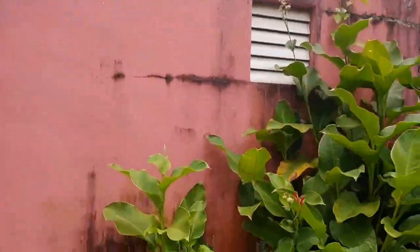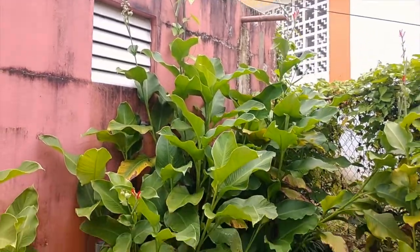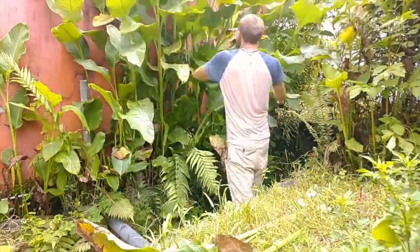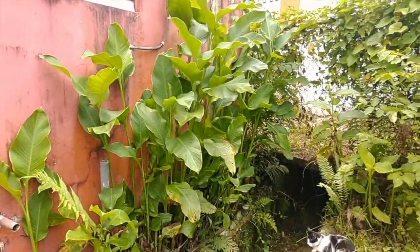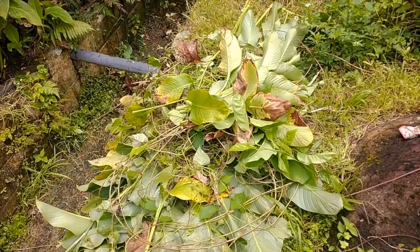I'm just going to harvest some of this canna lily over here for the chickens because they love it and it's getting a little tall. That's much cleaner there up along the fence. Otto was joining me and playing during that. This should be enough mulch to cover all that bedding in the chicken area, plus it's feed for them - so it's a double thing: adding bedding and also adding food for the chickens. I'll bring that in now.